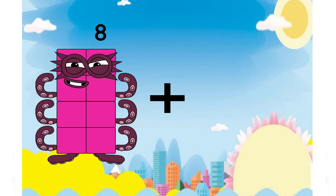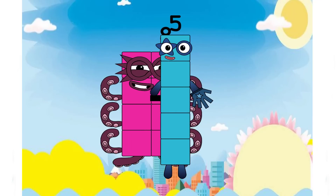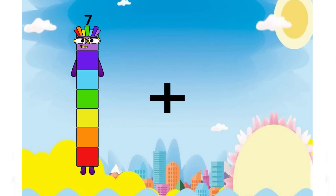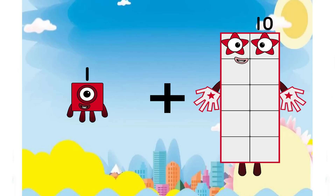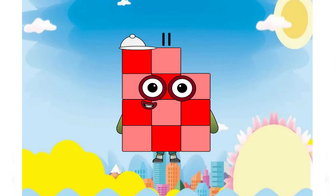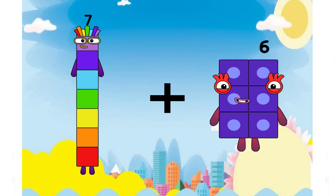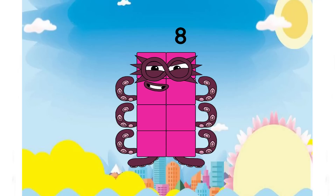Eight plus five equals thirteen. One plus ten equals eleven. Very excellent. Keep going. Seven plus one equals eight.